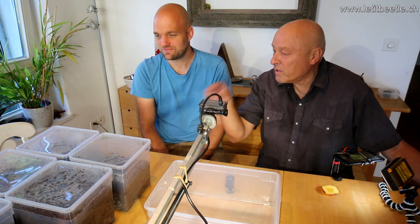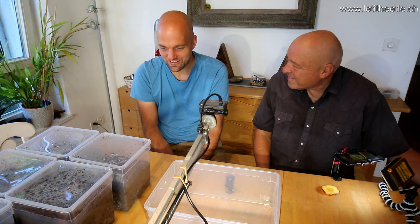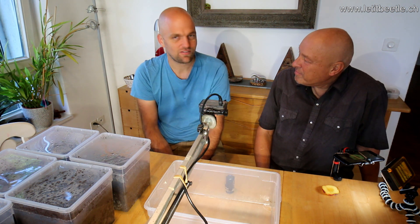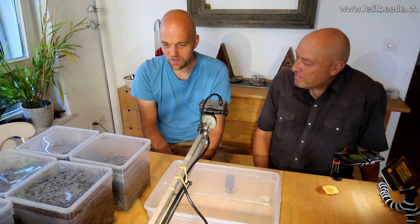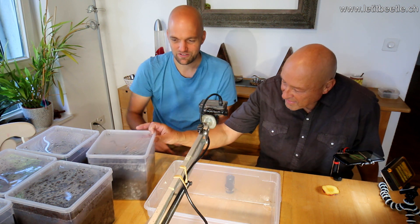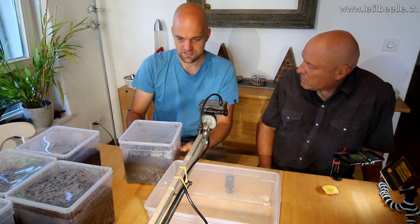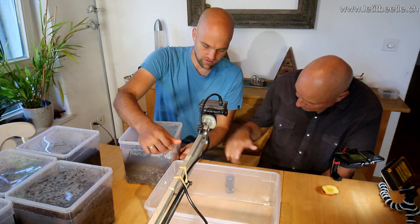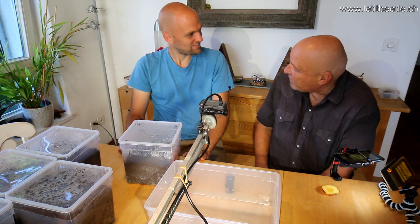You have a big collection here — five boxes, all different species? Yes, all different species. It's summertime now, so a lot of them are hatching and can be set up for breeding. I'm trying something with smaller numbers of beetles — maybe one pair or two pairs — and smaller boxes to see if that works well.